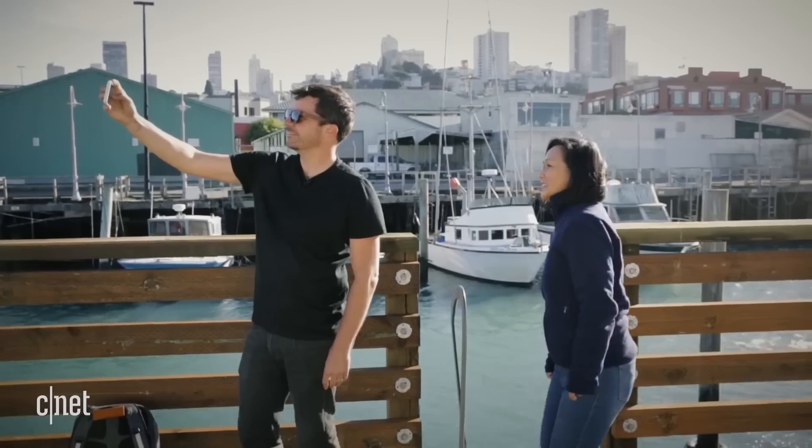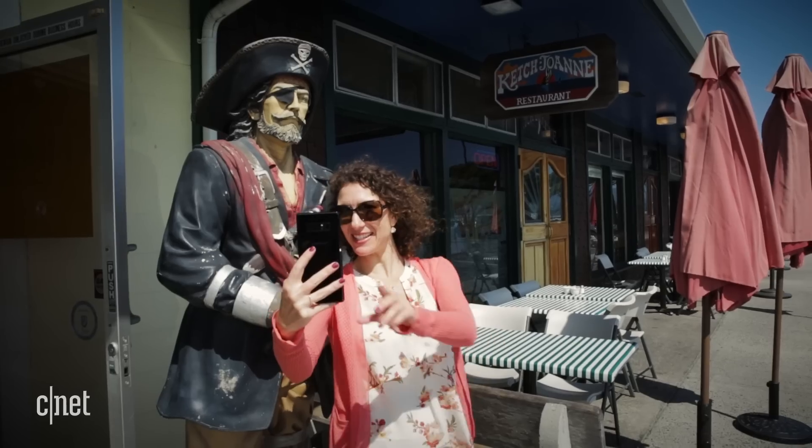On the front side of things, both phones offer portrait mode on the selfie camera. Samsung calls it selective focus. While neither is better than what the rear cameras can do, both are serviceable. The Note 8 also has a beautification mode to soften your skin, make your face thinner and your eyes larger. It is scary how well it works, but there's also Snapchat-like stickers.